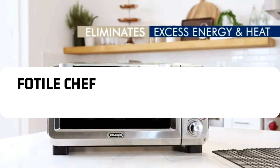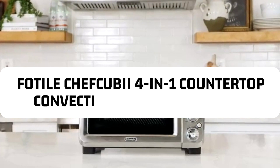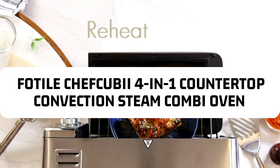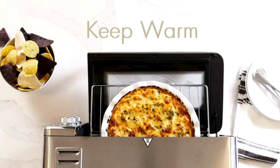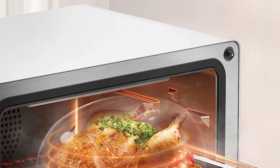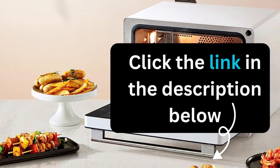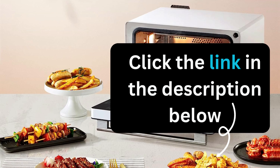In conclusion, the Fotile Chef QBI four-in-one countertop convection steam combi oven air fryer dehydrator is a game-changer in the kitchen. With its versatility, precise temperature control, preset menus, and self-cleaning feature, it's a must-have for anyone looking to elevate their culinary skills. If you're ready to take your cooking to the next level, click the link in the description below to learn more and make a purchase.